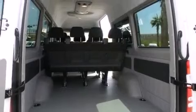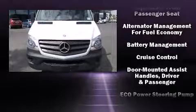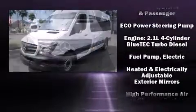Mercedes-Benz ensures the safety and security of its passengers with equipment such as dual front impact airbags, traction control, brake assist, ignition disabling, and four-wheel disc brakes with ABS.